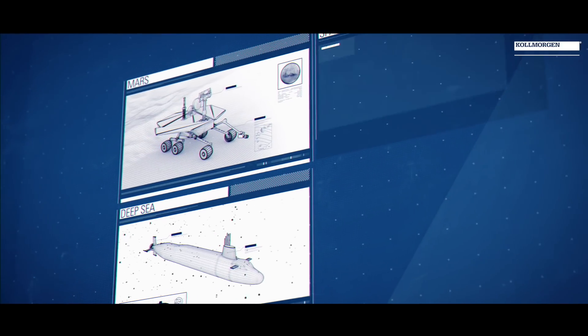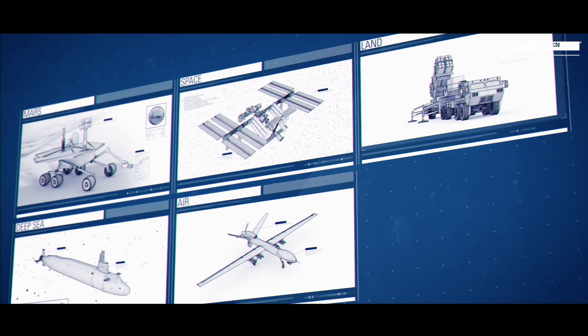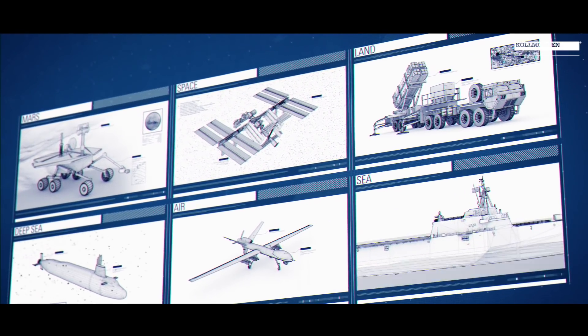Our motors can be found on the bottom of the ocean, on the surface of Mars, in outer space, as well as air applications, land and sea applications.